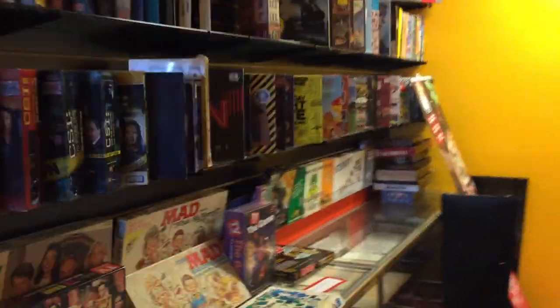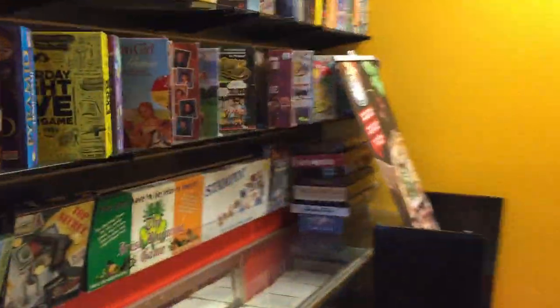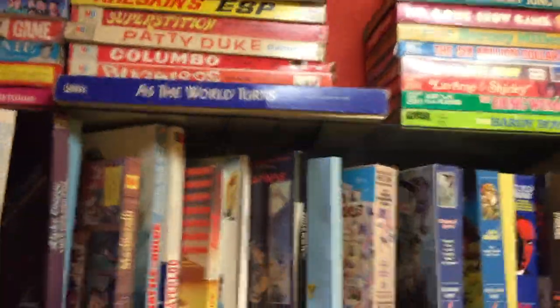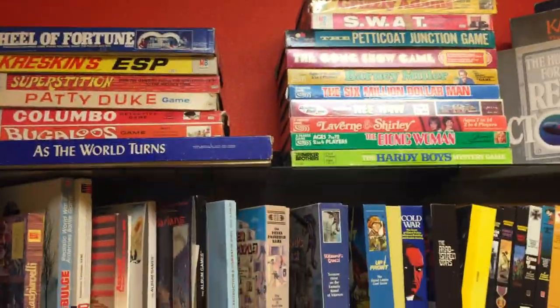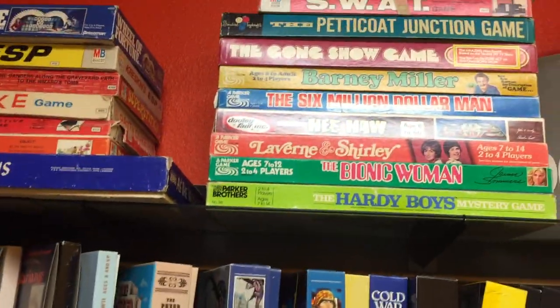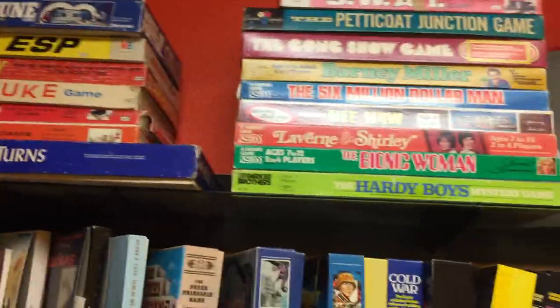Down the hallway, this is where I have some of my personal game collection. I just wanted people to see the vast world of gaming. I love the old TV show games up there — so for older folks like me, you'll see The Bionic Woman, Laverne and Shirley, Barney Miller, and even Petticoat Junction. I remember when I was a kid. Grizzly Adams. All games like that.